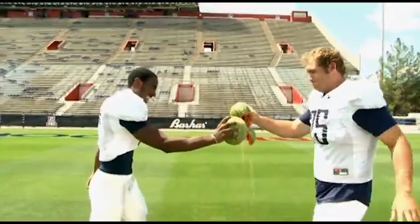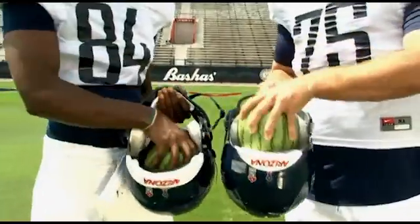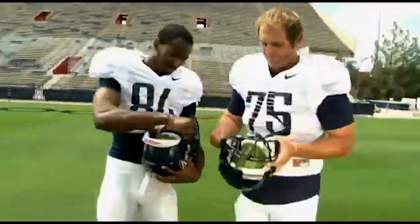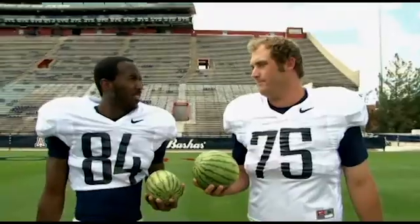First, we'll have them collide the melons with no padding. Ouch! Now, let's try putting the melons inside football helmets and try that collision again. When padded by the helmets, both melons survive the collision.